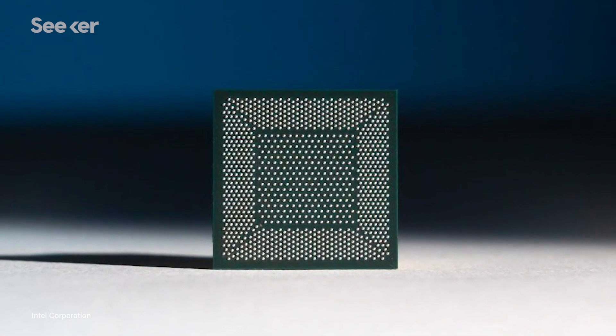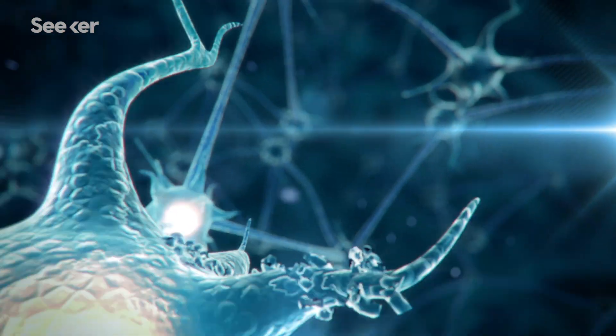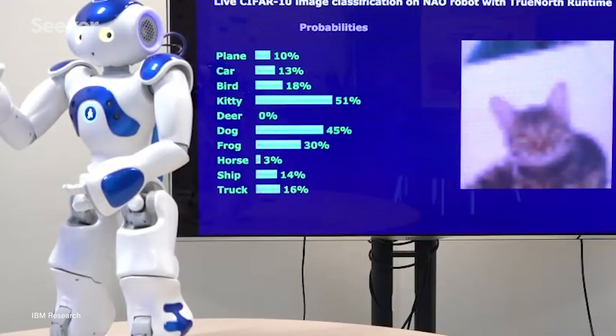An emerging field of artificial intelligence called neuromorphic computing is attempting to mimic how the neurons in our own brains work, and researchers from Intel and IBM are making true silicon brains a reality.